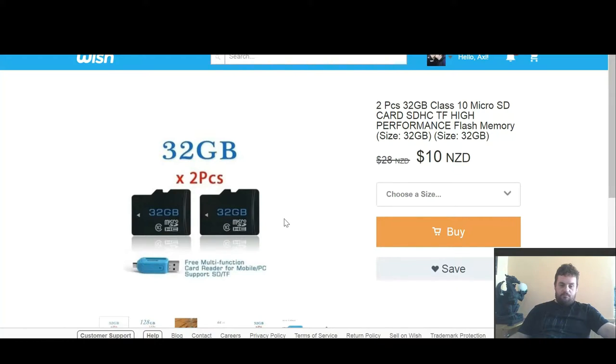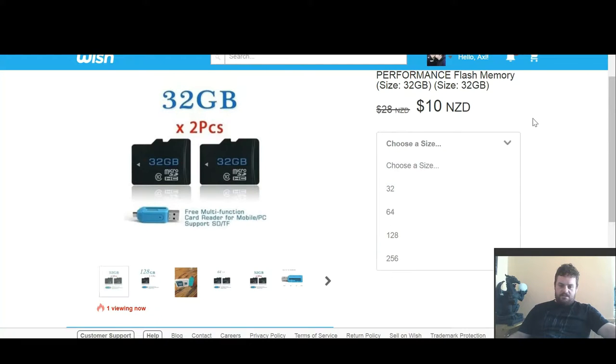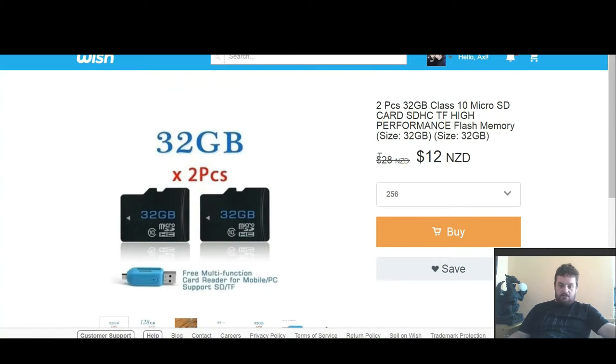These are pretty self-explanatory. I got micro SDs — I ended up getting 256 gig, two of them. And that was $12 instead of $28.